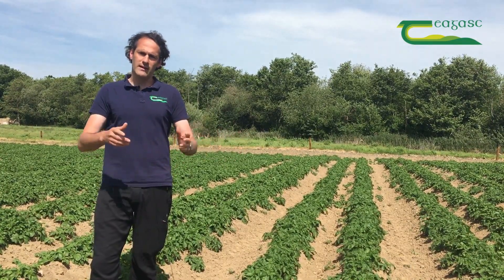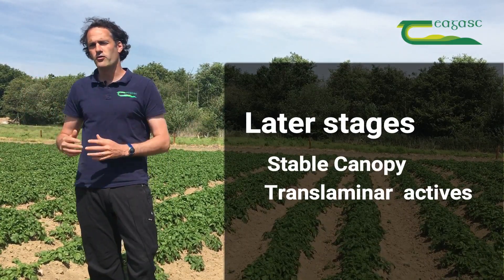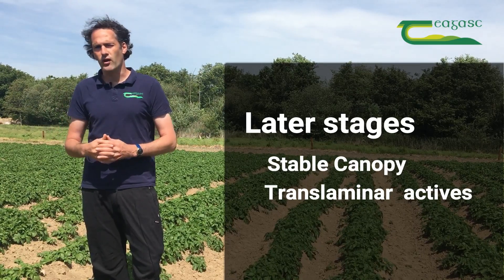Later, as we move into stable canopy, we can then change actives to look at those that are translaminar, which will be able to move within the leaf layer itself.